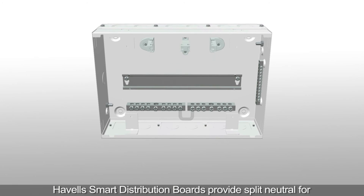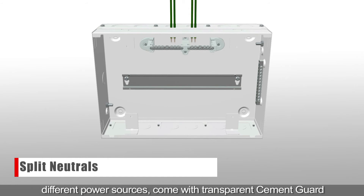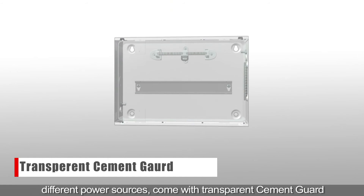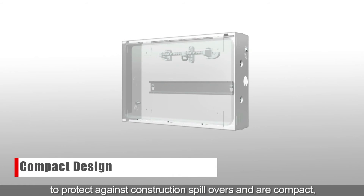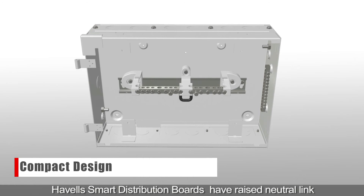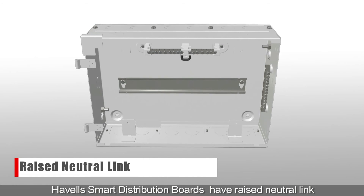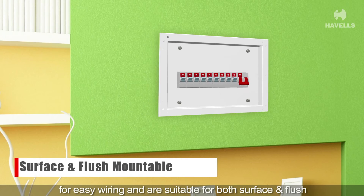Havells smart distribution boards provide split neutral for different power sources, come with transparent cement guard to protect against construction spillovers and are compact, maximizing the use of space. Havells smart distribution boards have raised neutral link for easy wiring and are suitable for both surface and flush mounting.